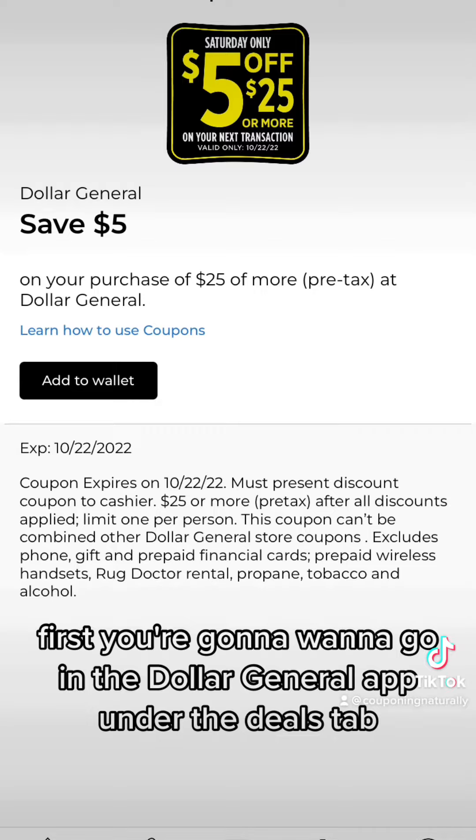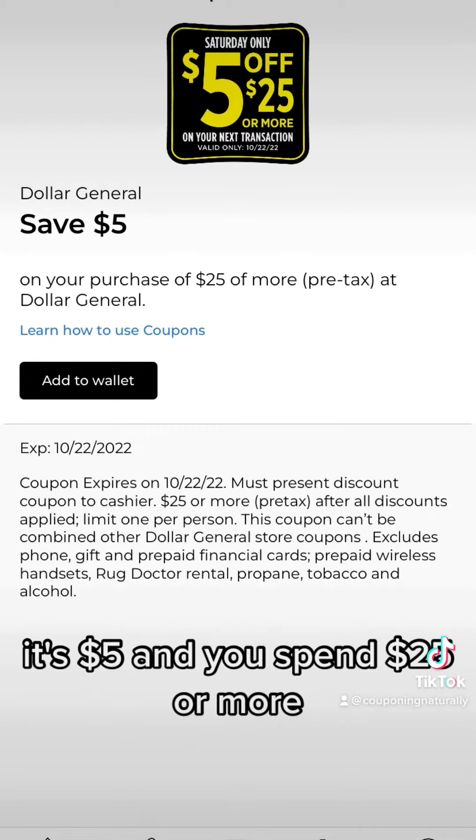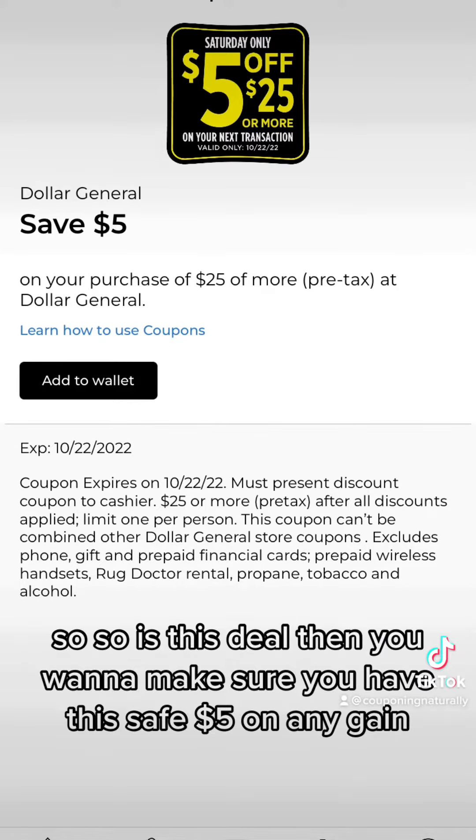First, you're going to want to go in the Dollar General app under the deals tab and save this $5 coupon. It's $5 when you spend $25 or more, and it's only good Saturday, October 22nd — and so is this deal.